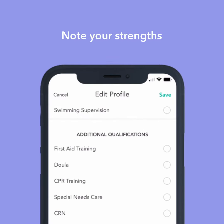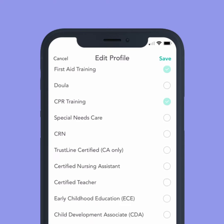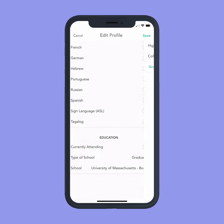Including your additional qualifications helps families know more about you. And if you're trained in first aid, CPR, can speak multiple languages, or have a degree, mark it. It can help a family feel more confident in you.